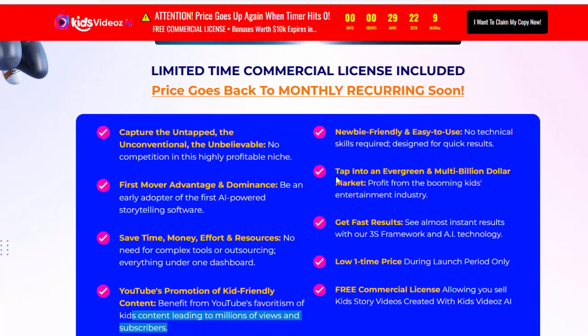Newbie-friendly and easy to use. No technical skills required. Designed for quick results. Tap into an evergreen and multi-billion dollar market. Profit from the booming kids' entertainment industry. Get fast results.